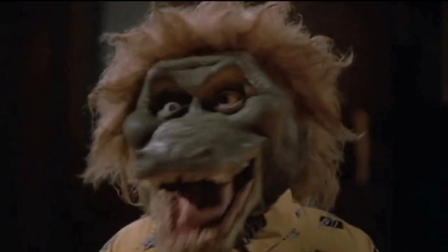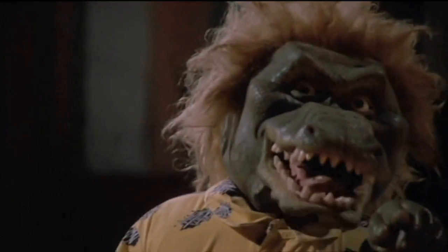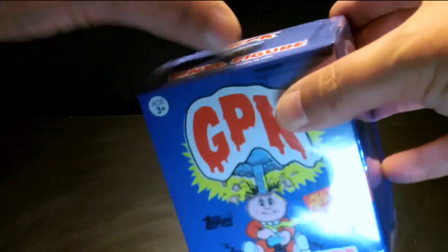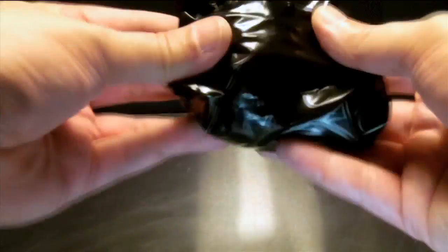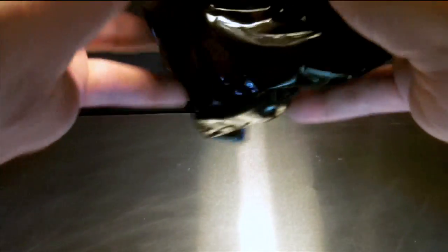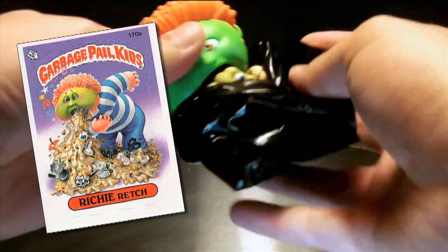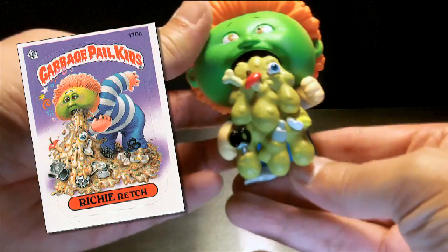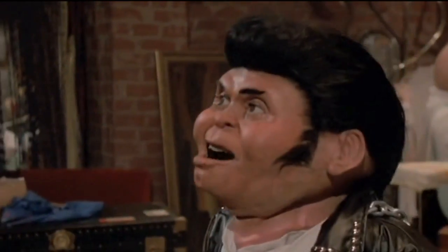Toasted hot dogs, tastes like toast. You got a one track mind! I got a fast track mind. And let's open the second box. And it's... Richie Rich.